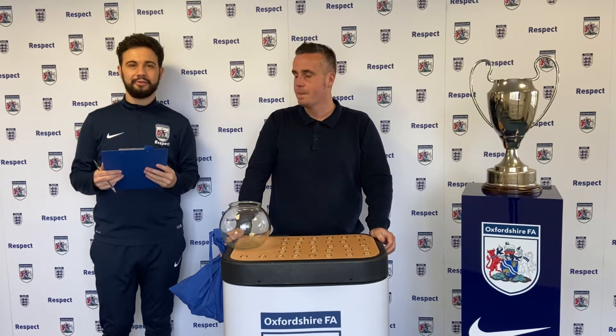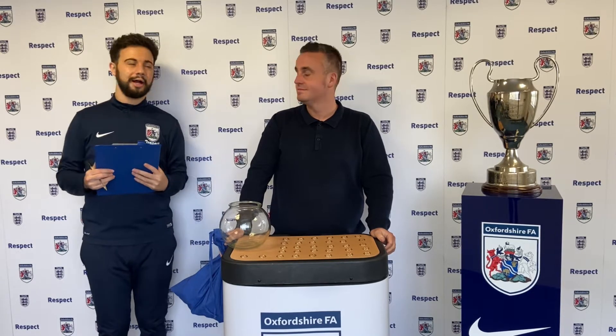Hello and welcome to the Under 15 Youth Cup 2nd round draw. Once again I'm joined by Andy Urchul. How are you doing Andy? It's great to be here.